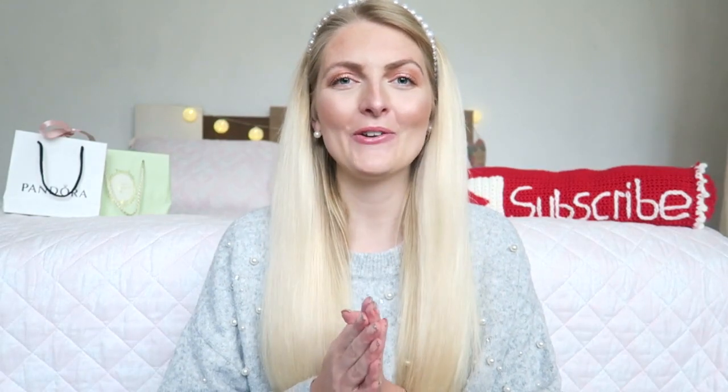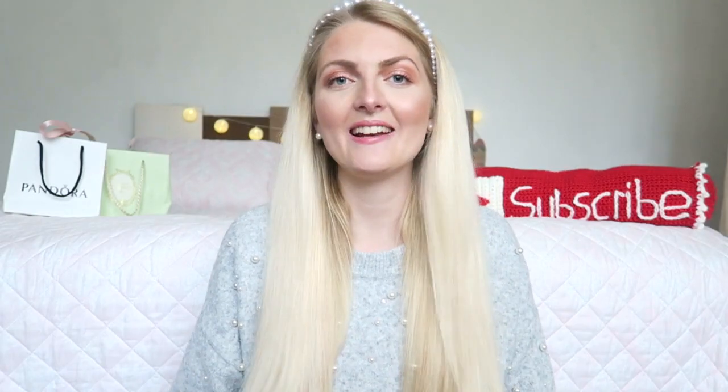Hi everyone and welcome back to my YouTube channel. In today's video I will be showing you a lot of presents I got from the Netherlands. My family lives there and a lovely lady here in Marmaris went to the Netherlands and brought all of these things back for me. I'm really thankful to her and of course to my mother and sister. This video is not to brag or show off, it's just a fun video. I love you, thank you very much.